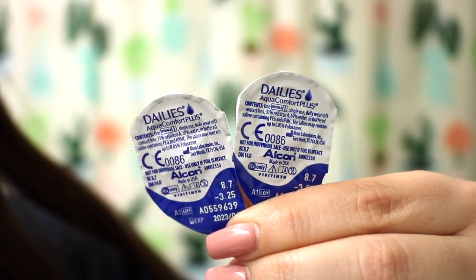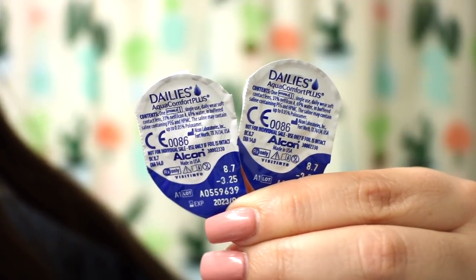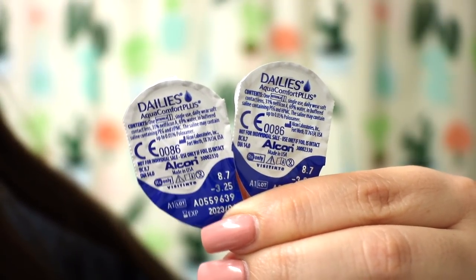I am about to put in my contacts, so look away if you don't like the look of people touching their eyes. These are the Dailies AquaComfort Plus daily contacts — they have just been the best for me. They are so comfortable and I love them a lot.